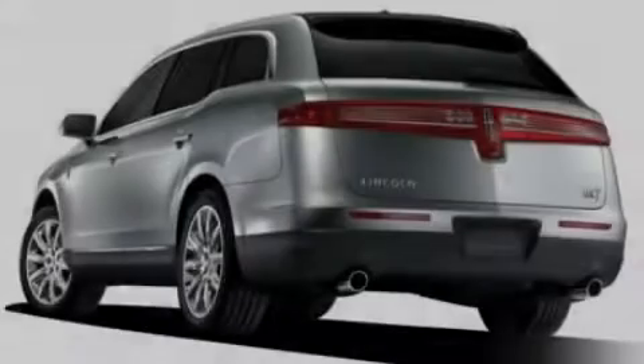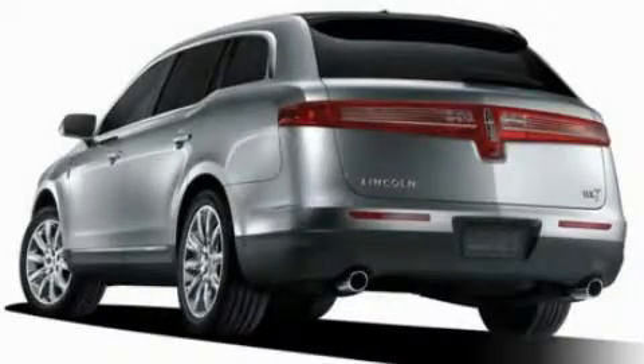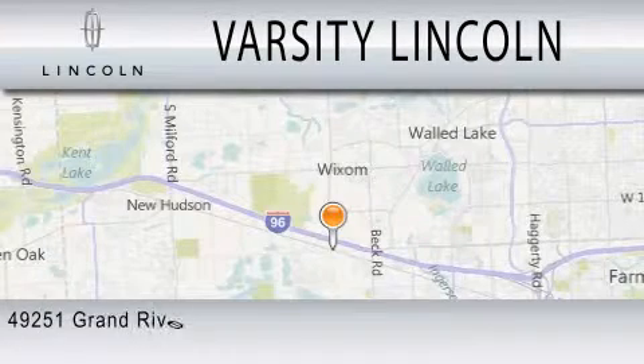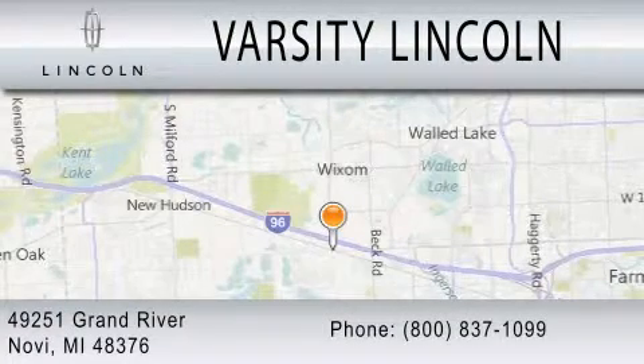Please call today to reserve this vehicle for a test drive. Varsity Lincoln is dedicated to doing everything possible to ensure that the experience you have selecting your next vehicle is as pleasant as possible. We are located at 49251 Grand River in Malvi.